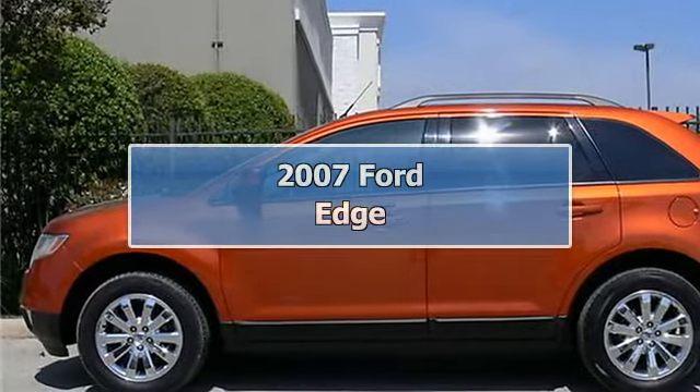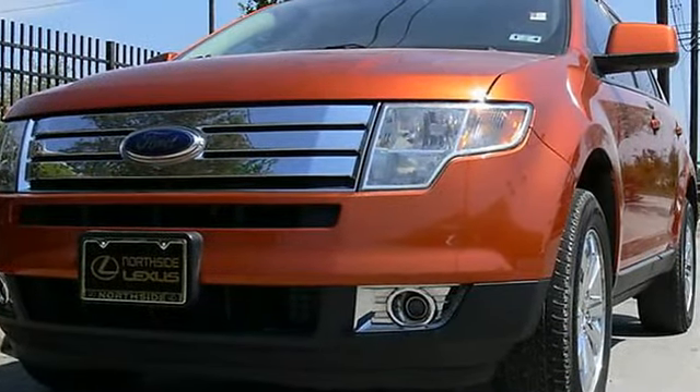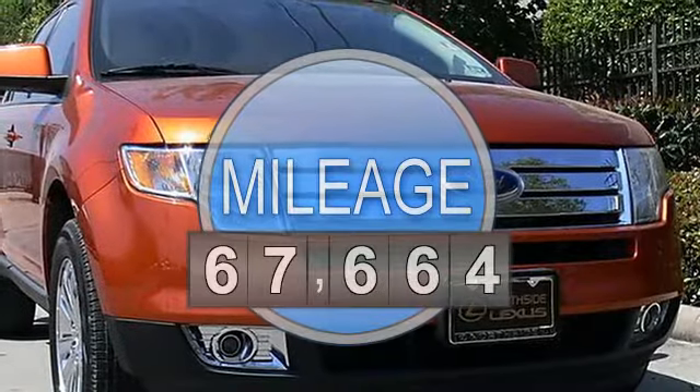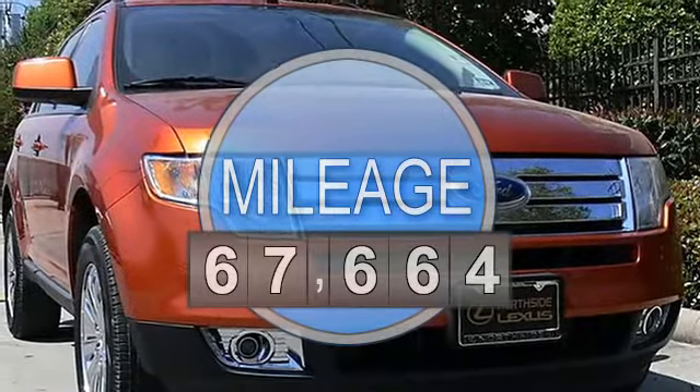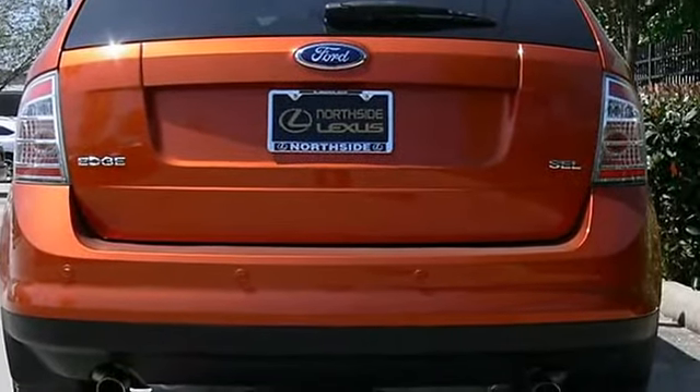2007 Ford Edge SEL, 6-speed automatic transmission. Beautiful shiny Blazing Copper Metallic exterior with leather interior. This one has all the right options: dual power mirrors, power windows, power door locks, power driver and passenger seating, heated front seating.